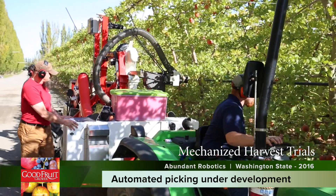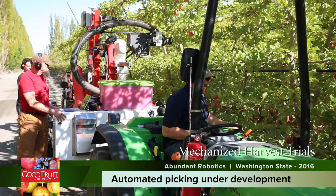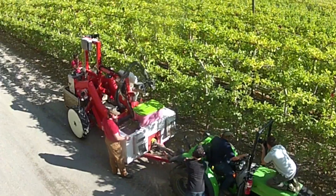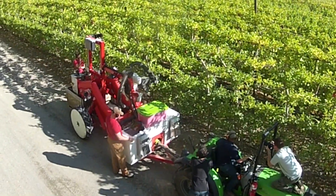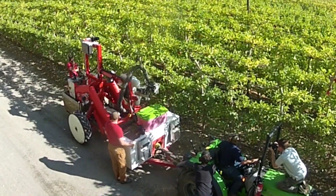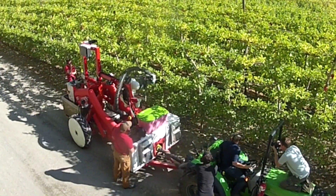Toward the end of last year, after a set of field trials in Washington State last fall, the two of us decided that the technology was at a point where it made sense to move from research to actually developing a commercial system. So there are a lot of systems to be designed, built, prototyped, tested, and we just continue cycling through that.